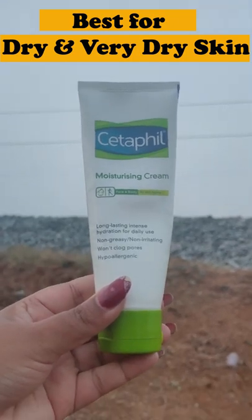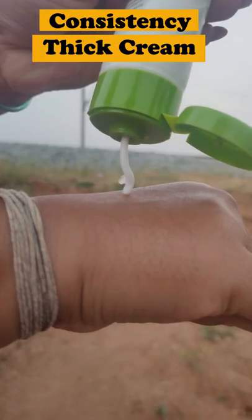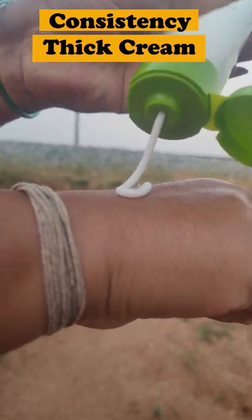Hey guys, Cetaphil Moisturizing Cream is best suitable for dry and very dry skin. It is a very thick cream.